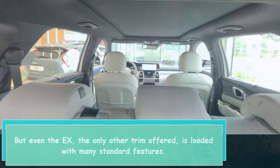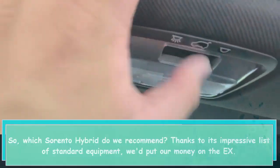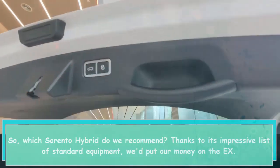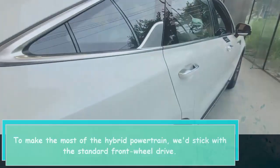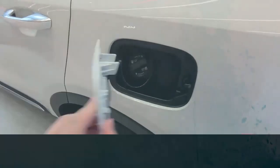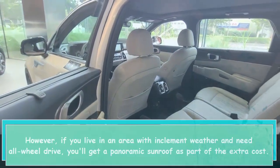Even the X — the only other trim offered — is loaded with many standard features. We'd recommend the X thanks to its impressive list of standard equipment. To make the most of the hybrid powertrain, we'd stick with the standard front-wheel drive. However, if you live in an area with inclement weather and need all-wheel drive, you'll get a panoramic sunroof as part of the extra cost.